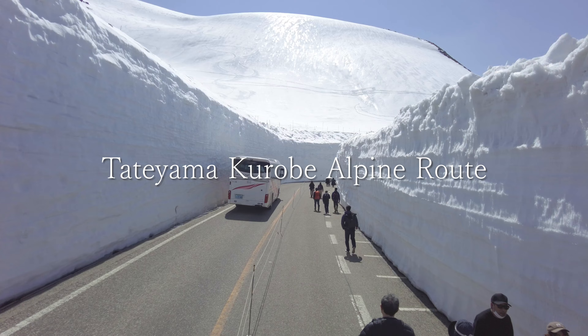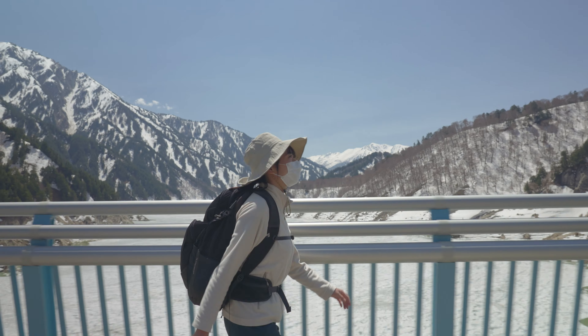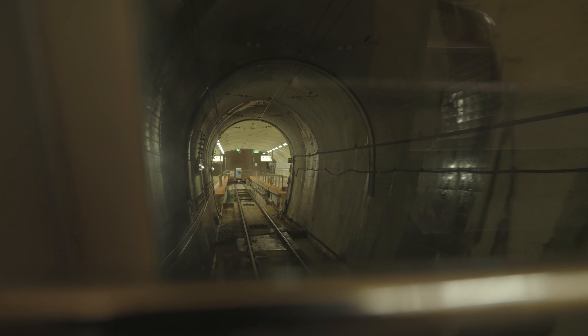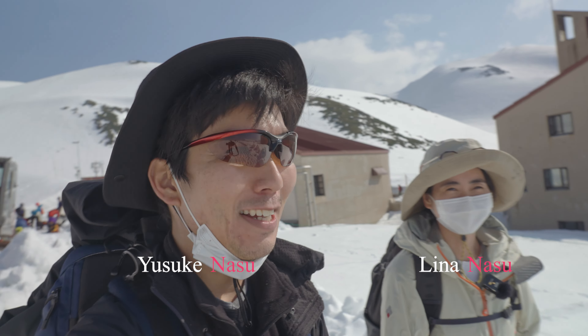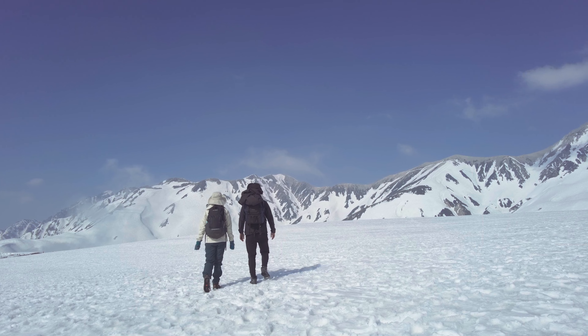The Tateyama-Kurobe Alpine Route is a sightseeing route that connects Toyama and Nagano prefectures where you can see the mountains of the Northern Japan Alps while riding various vehicles. In spring, it's especially famous for a majestic snow corridor whose snow walls reach up to 20 meters high. Last month, we went to this Tateyama-Kurobe Alpine Route and it was a fantastic trip. That's today's quest on Japanese Quest.